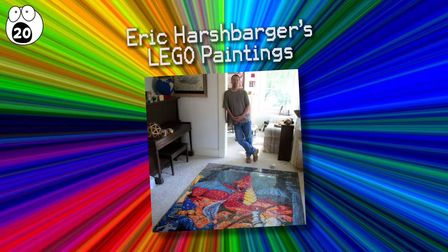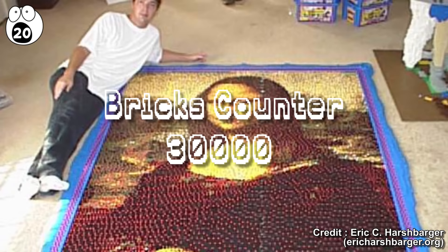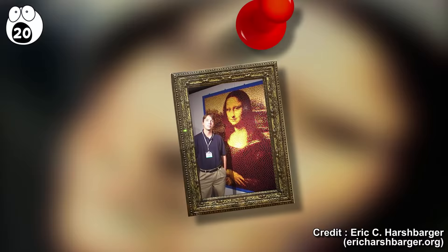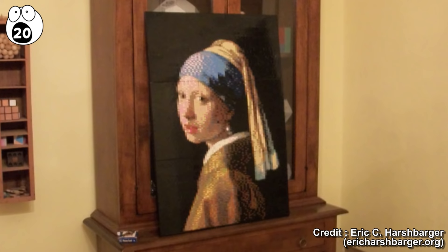Number 20: Eric Harshbarger's Lego Paintings. Professional Lego mosaic builder Eric Harshbarger creates replicas of famous artworks in Lego. His largest Mona Lisa mosaic required more than 30,000 bricks and stands at six feet wide by eight feet tall. Commissioned as a wall hanging, this work amazingly used only six classic Lego colors. Harshbarger has created three different versions of the Mona Lisa, as well as a mosaic of Vermeer's Girl with a Pearl Earring, using a whopping 21 different colors to achieve the delicate shading.